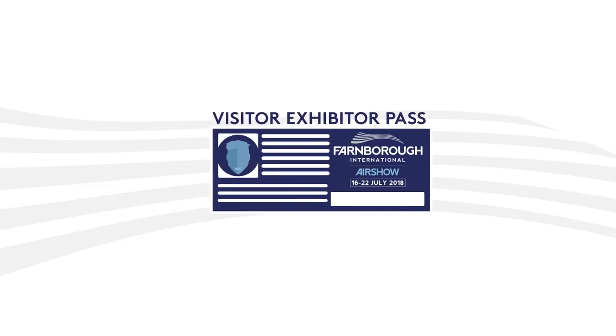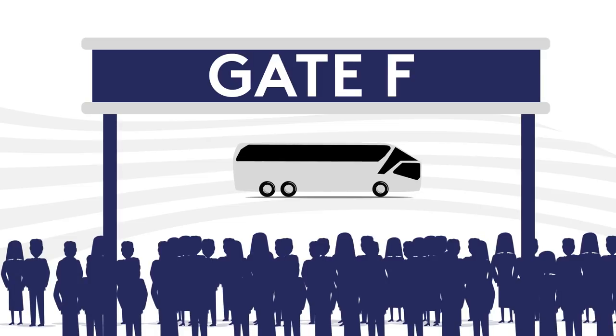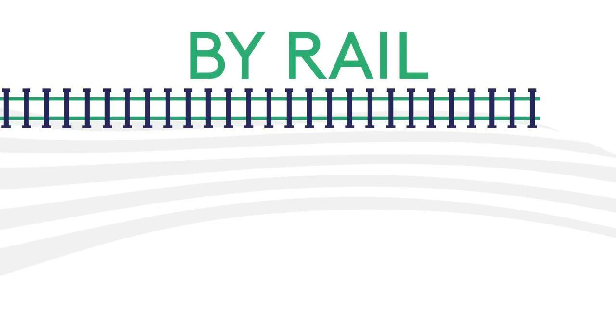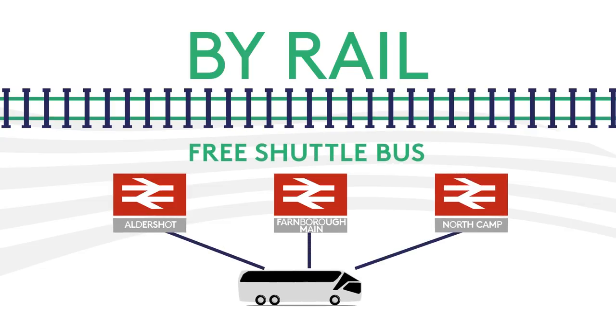If you're already in possession of your visitor-exhibitor pass, consider taking the shuttle bus to Gate F for even speedier access into the show. Farnborough is well served by a number of train stations, and there will be free shuttle bus services running from Aldershot, Farnborough Main, and North Camp stations to the Gate B entrance.